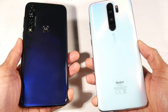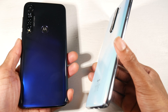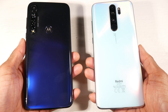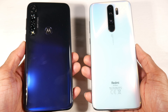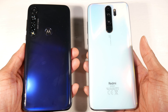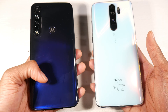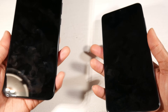On the Note 8 Pro you have a glass design — the railing is actually plastic but it is essentially a glass back phone — and it feels more premium than the Moto G8 Plus which has a plastic back. On the Note 8 Pro you have a quad camera setup with the fingerprint scanner, and on the Moto G8 Plus you have a triple camera setup with the fingerprint scanner. They both have physical fingerprint scanners — no in-display scanners — and they're both pretty fast.